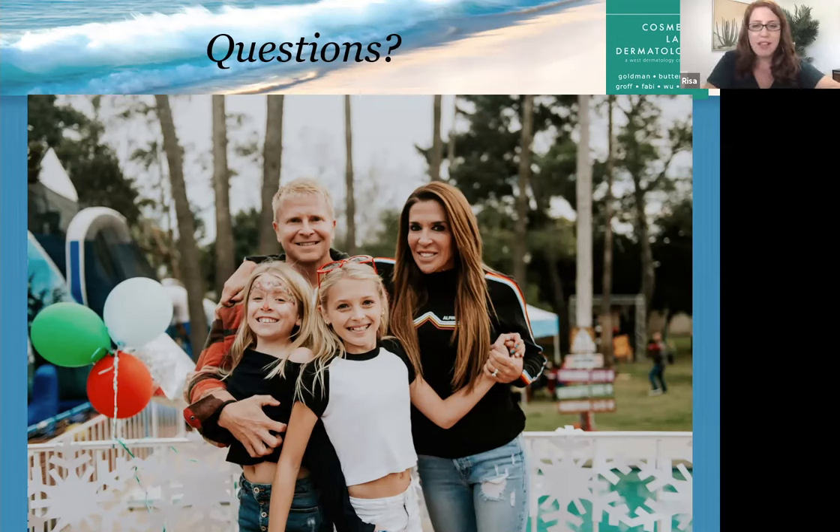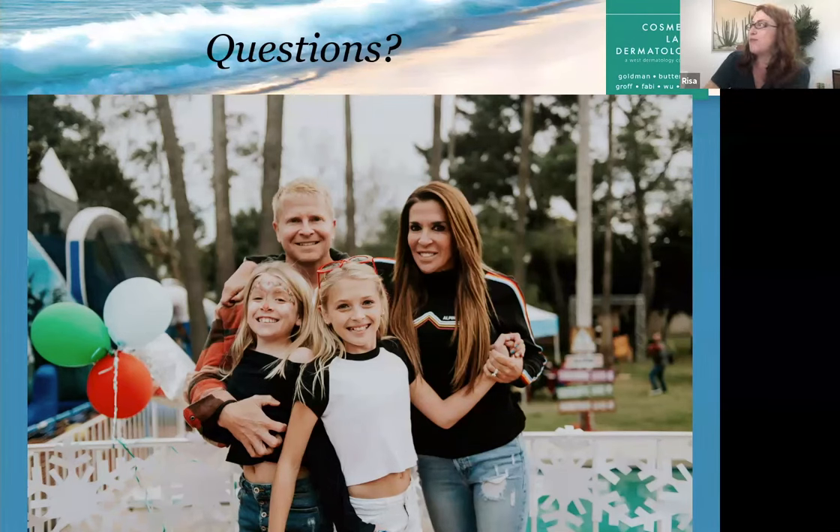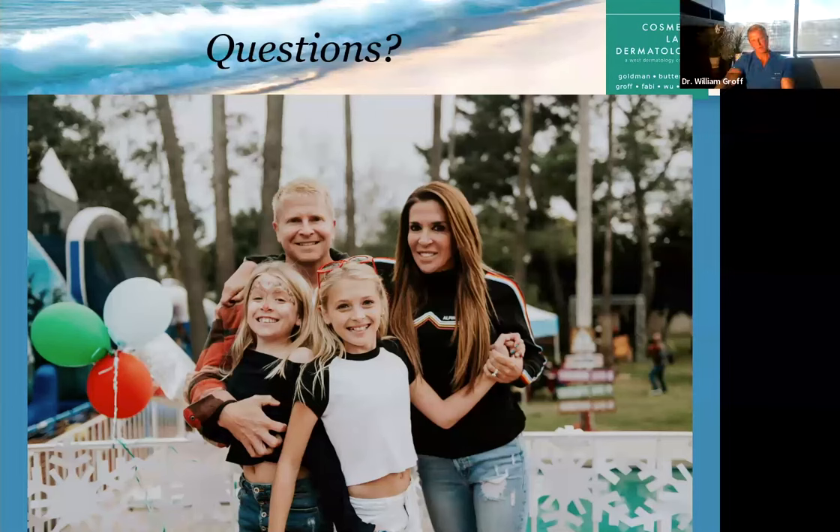We're going to wrap here. This entire presentation was recorded and we will be sending it out to everyone. Dr. Groff will be available for an open Q&A scheduled for Thursday, April 23rd. You're also welcome anytime to schedule a virtual consultation with Dr. Groff. Our in-person consultations are normally complimentary, but for virtual there is a small charge that will be applied towards your future treatment for the remainder of the year. You can send photos ahead of time so Dr. Groff can give you a good personal consultation. We can also answer questions over email or you can call us.